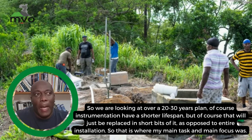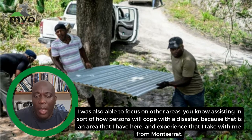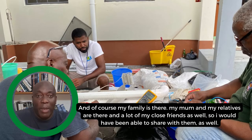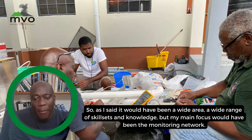I was also able to assist in other areas — helping people cope with the disaster — because that's an area where I have experience from Montserrat. I was able to share with small groups my experience from Montserrat and how they could use that to help themselves. My family, friends, and close relatives are also there in St. Vincent, so I was able to share with them as well. My main focus, though, was the monitoring network.